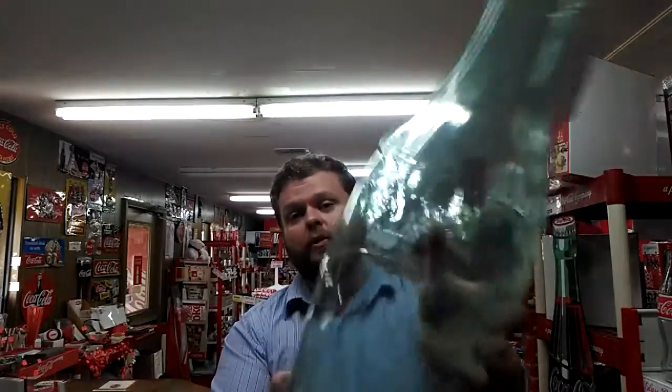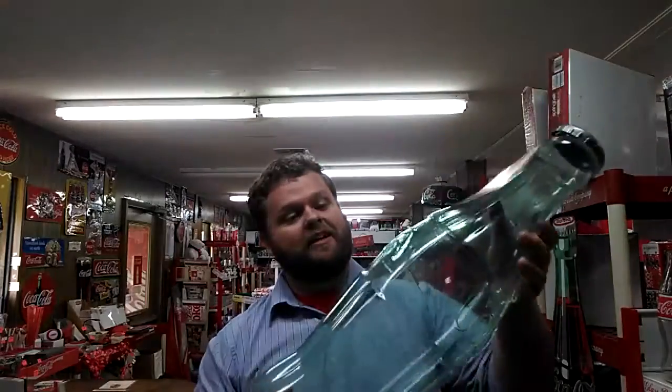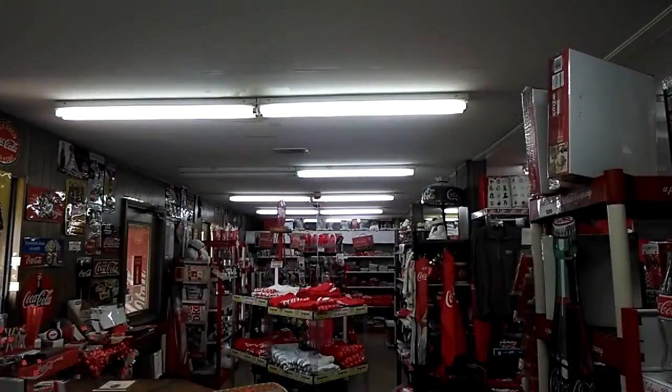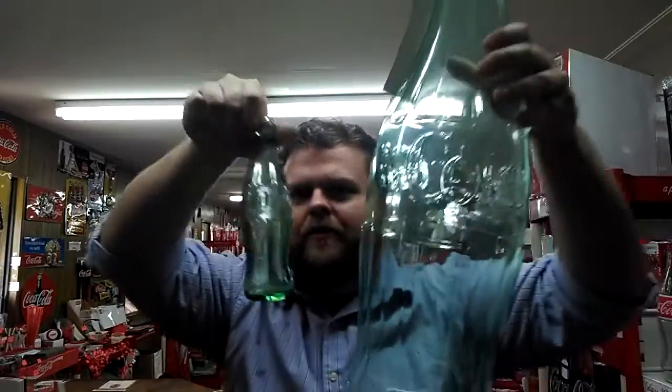Not a piggy, but a Coke bank. Piggy Coke bank. It has an authentic green shade to it. Let me grab a bottle so you can see what I'm talking about. Authentic Coke bottle. Identical.